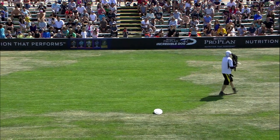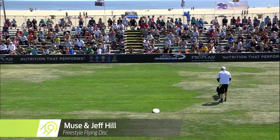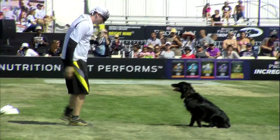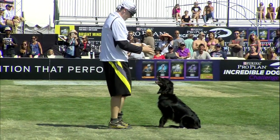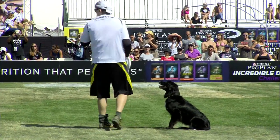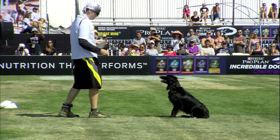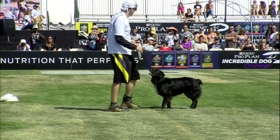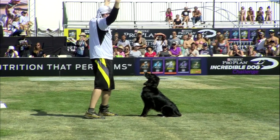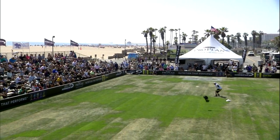These are two-minute choreographed routines set to music. There are no required tricks, but the judges are scoring this 50 points on the handler and 50 points on the dog. So this is truly a team competition here today. They're looking at all sorts of factors for the handler — showmanship, different throws, the difficulty of those throws, the moves for the dog, the athletic ability — in several different areas that our esteemed panel of judges will be watching today.